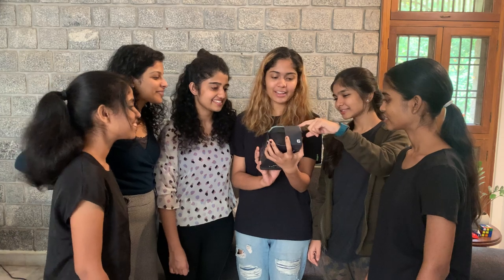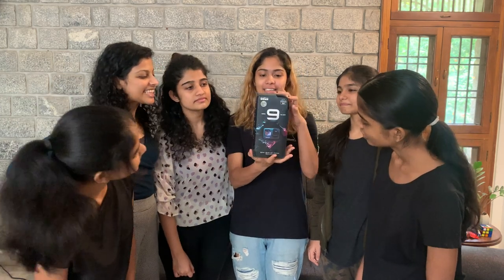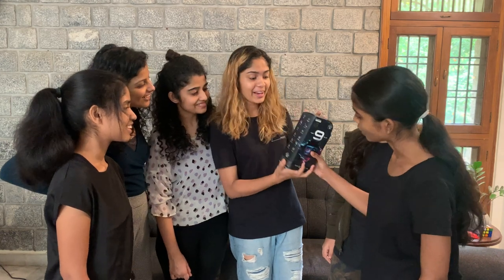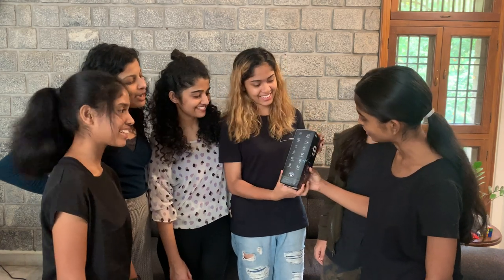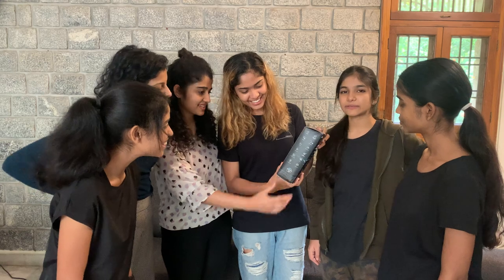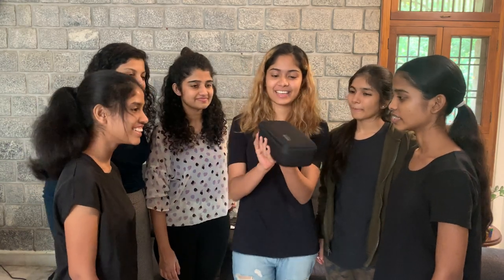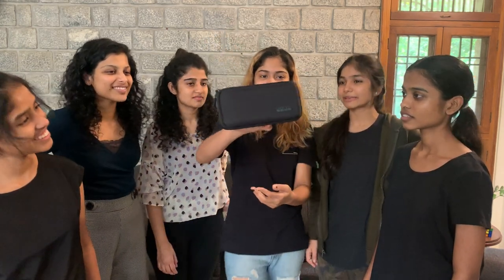It's a new model — GoPro 9 Black. It is having a front screen and a lot of other features we don't know. I think we should figure it out. We'll check and then figure it out. It's very fancy with a matte finish. I like the packaging.